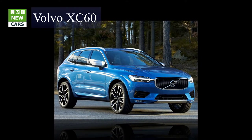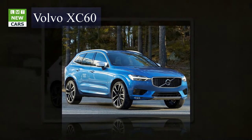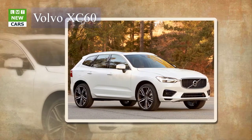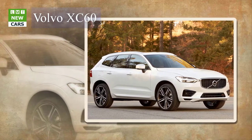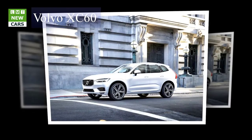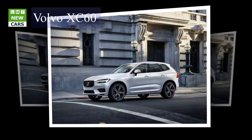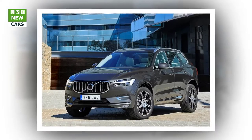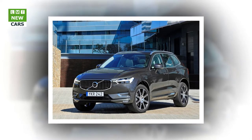The engines are all Volvo's own Drive-E units, which offer exceptional power and efficiency. The range comprises D4 and D5 diesels, a T5 petrol, and a petrol-electric T8 twin-engine plug-in hybrid. Power ranges from 190 to 407 HP, with CO2 emissions from as little as 49 g/km. The XC60 is also the first Volvo with Steer Assist, a technologically advanced safety aid. The new Volvo XC60 is built in Gothenburg, Sweden.